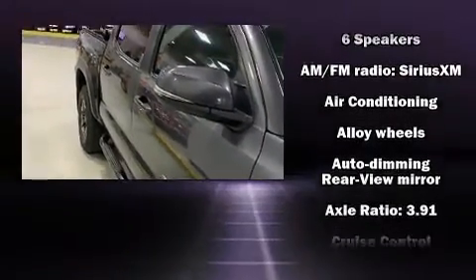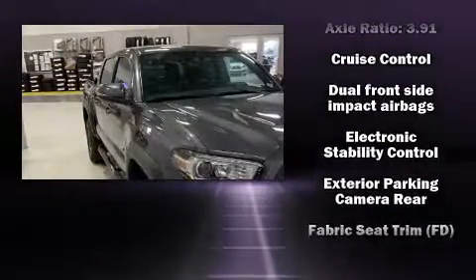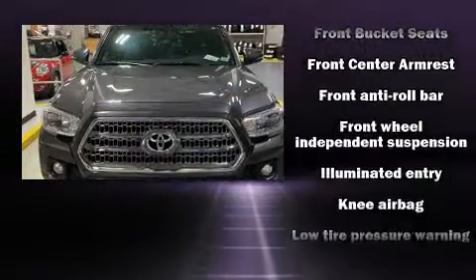Toyota ensures the safety and security of its passengers, with equipment such as dual front-impact airbags with occupant-sensing airbag, front-side impact airbags, traction control, brake assist, anti-whiplash front head restraint, ignition disabling, and ABS brakes.